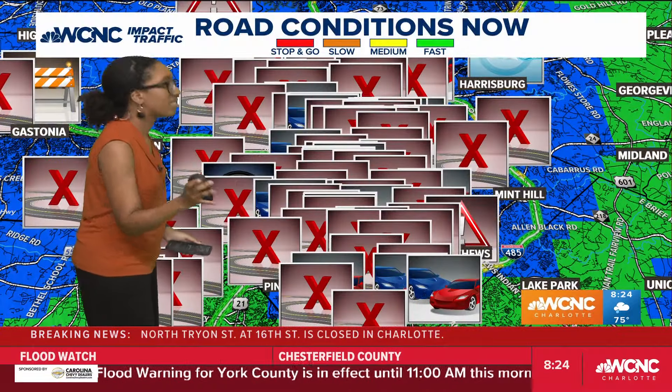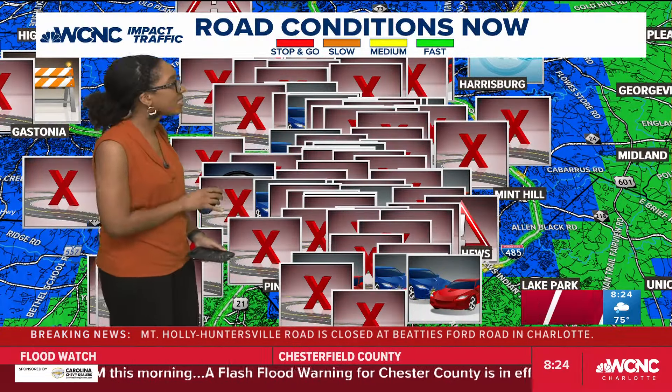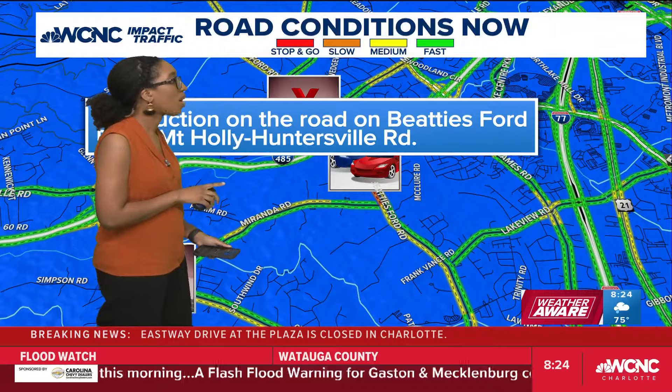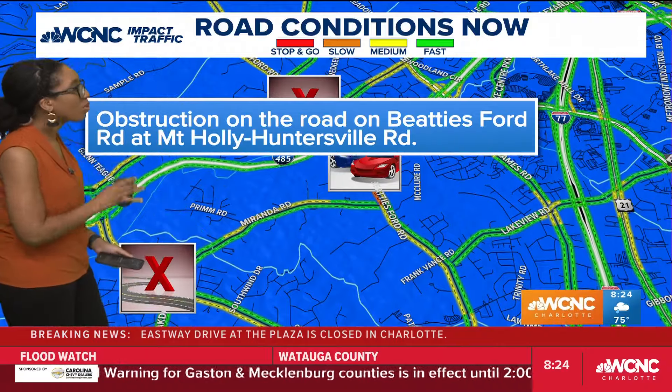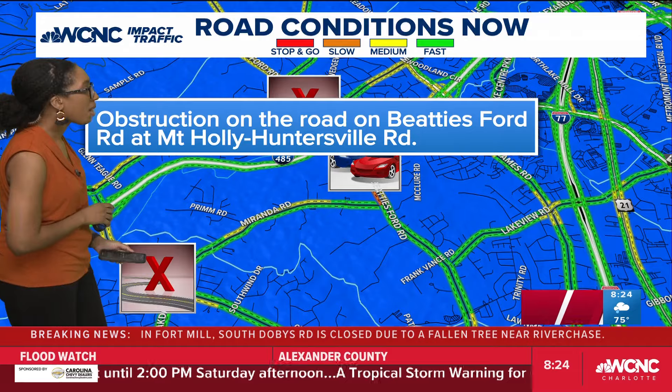If we go to the full map, this is the mess I'm trying to comb through this morning, trying to get to some of the incidents that will definitely impact the most people — those main thoroughfares. Going up north, there's a crash that was originally reported as a crash, but it's actually an obstruction in the road on Beatty's Ford Road at Mount Holly Huntersville Road.